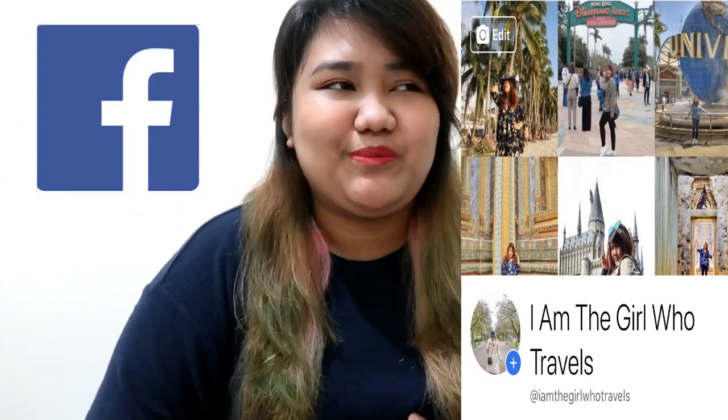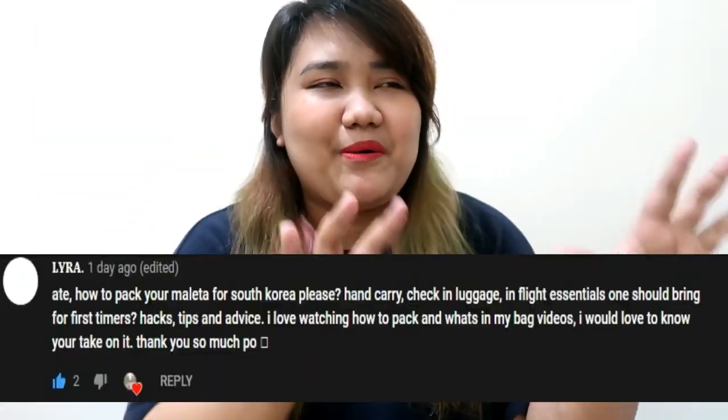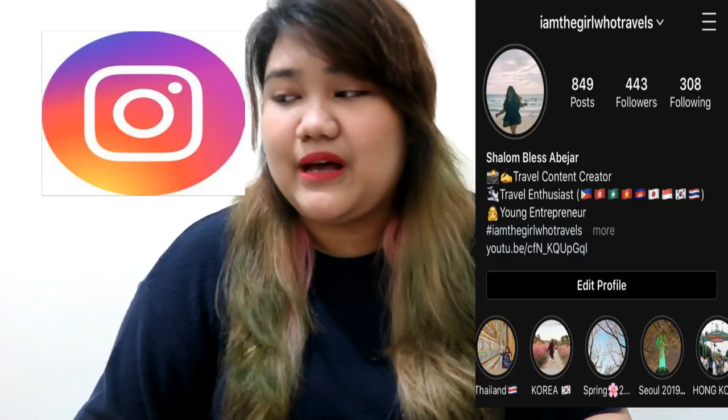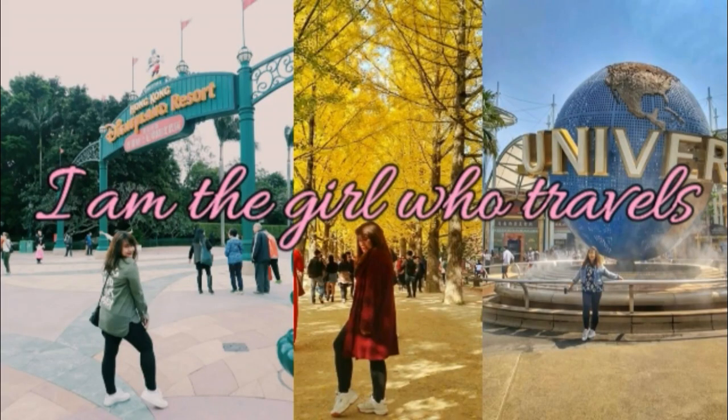Hi everyone, welcome back to my channel! Today someone suggested a content idea on my channel — she commented asking about what's in my bag, your in-flight bag or travel bag when you're traveling. So I said okay, that's easy to film, so why not. If you want to know what is in my bag whenever I travel or the bag I bring on the plane with me, just keep watching and please don't forget to like and subscribe to my channel.